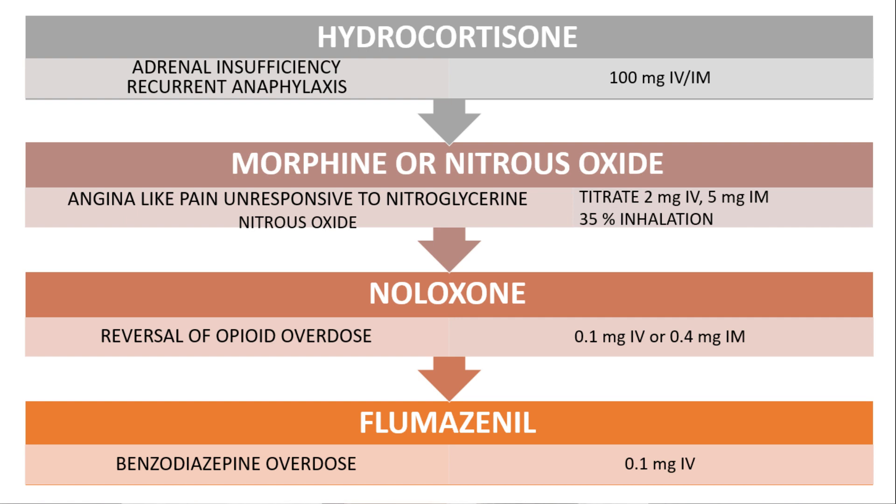Morphine or nitrous oxide is indicated in angina-like pain unresponsive to nitroglycerin. It has to be titrated and can be given at 2 mg IV or 5 mg IM. Naloxone is indicated in reversal of opioid overdose and can be given at 0.1 mg IV or 0.4 mg IM.